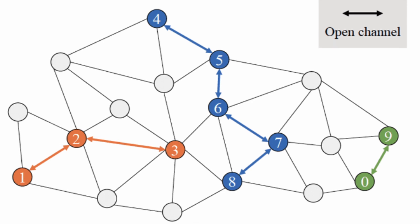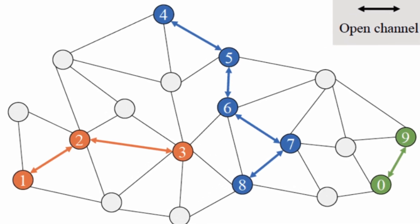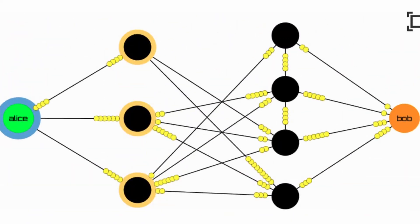Here's the beauty though: you can open multiple channels with different people to form a network of payment channels between trusted peers, so you can route payments through different channels and get from person A to person B without them having a direct channel together. This is a really amazing diagram which demonstrates this concept beautifully — so many other videos do not explain this properly.